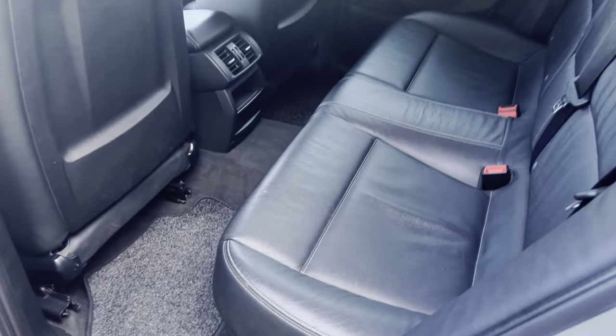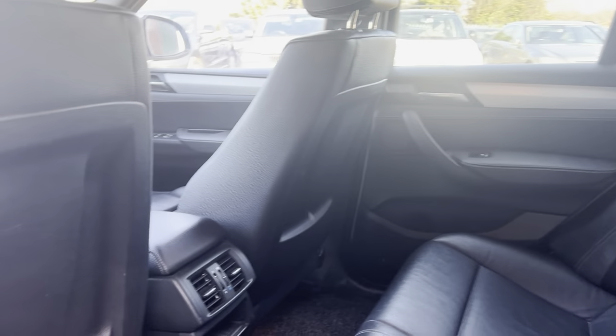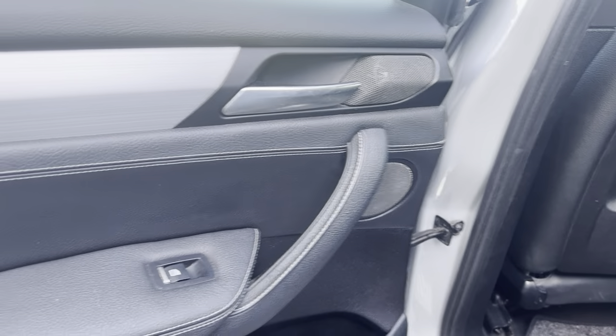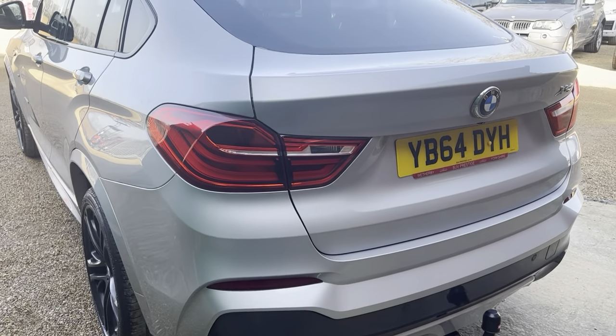Onto the rear — as you can see it is in stunning condition, plenty of space in the rear as well for rear passengers, with air vents as well. Onto the door cards — stunning car. It is also fitted with a tow bar.